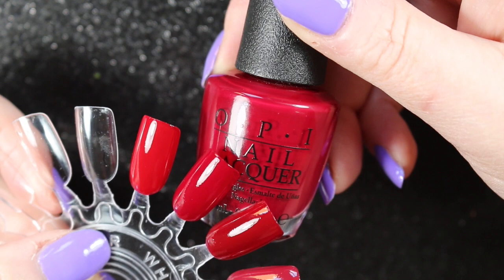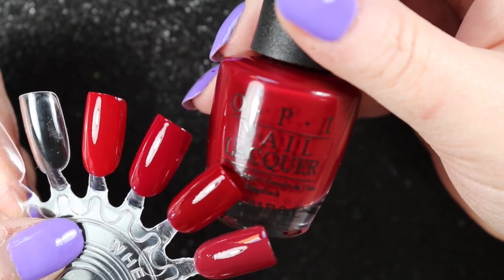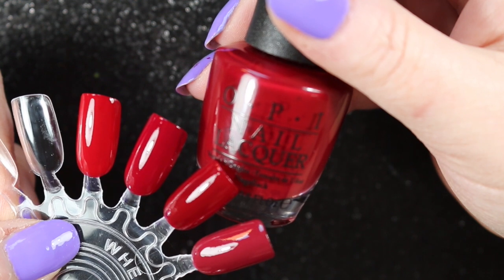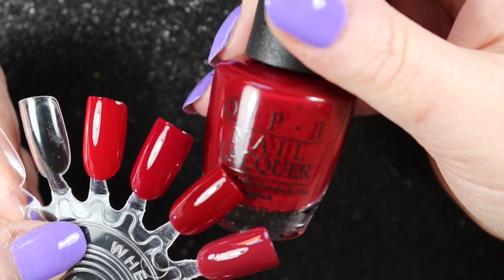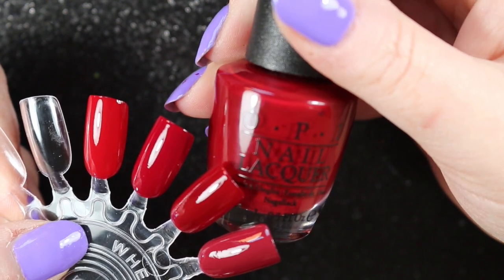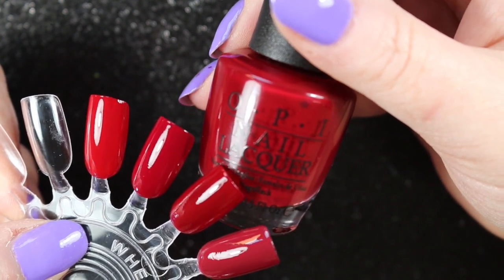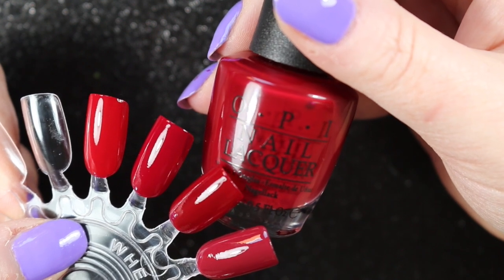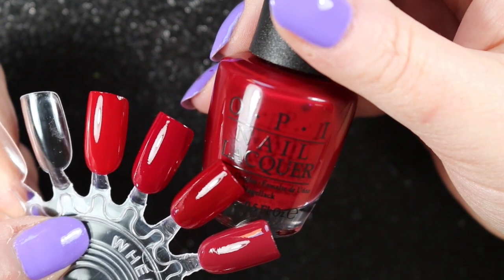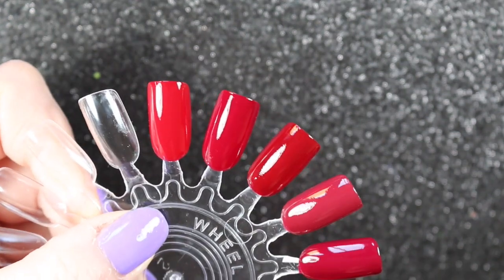One of my other favorite reds is OPI Got the Blues for Red, and again it is quite similar, but for the same reasons I will eventually use up all my reds so this won't be going anywhere. I do like this one — it's a very good formula. In fact all of these are good formulas, which makes it even harder to get rid of anything. OPI Got the Blues for Red is very similar to Malaga Wine and very similar to the Chanel, although perhaps slightly darker than the Chanel.